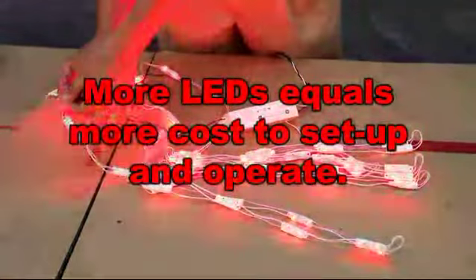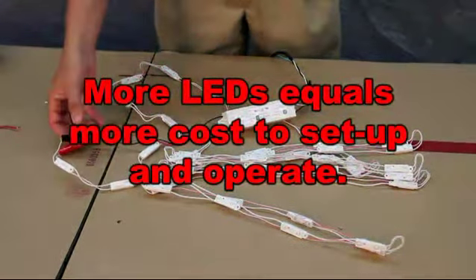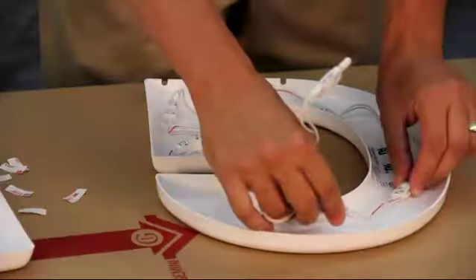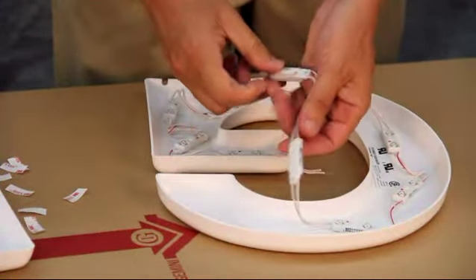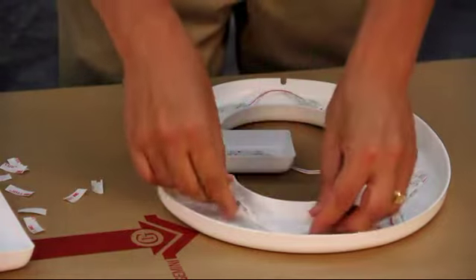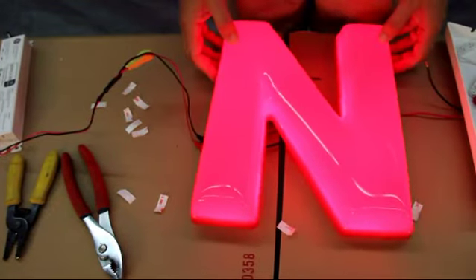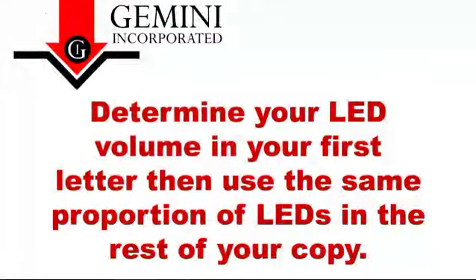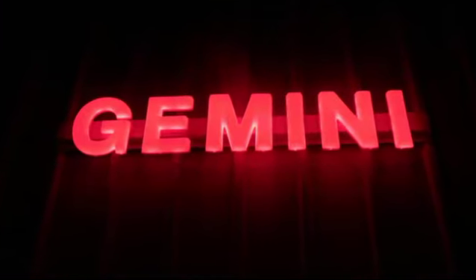The more LEDs you put into a letter, the brighter the face will be, but the more LEDs you use, the more expensive your sign will cost to set up and operate. Your real goal should be to populate one letter with LEDs, place the face on the letter, and position the LEDs to eliminate or minimize face shadows. Once you determine the LED volume in your first letter, use the same proportion of LEDs in the rest of your copy. You will want a balanced light output from letter to letter on the same sign, so no single letter appears brighter than the next.